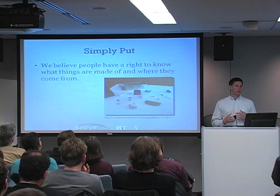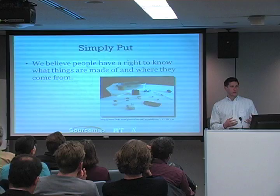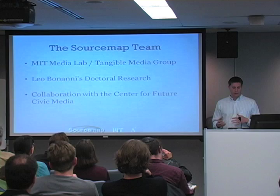At sourcemap.org, we believe that people have a right to know what things are made out of and where they come from. There's a good chance that whenever you buy any product today, it comes from multiple destinations around the world, and sourcemap helps show how that's put together.